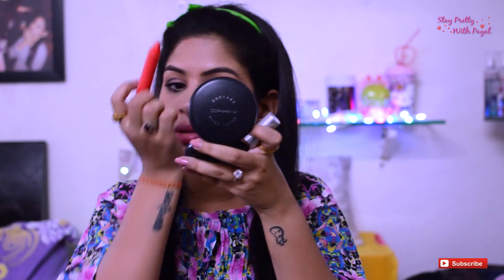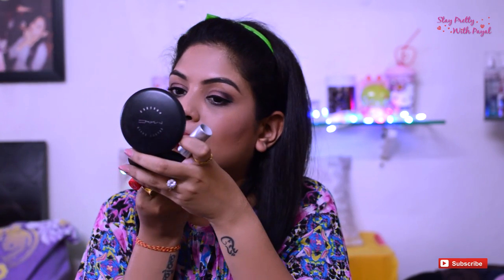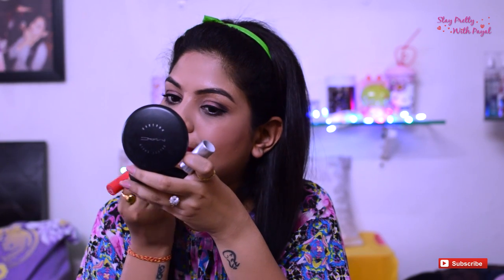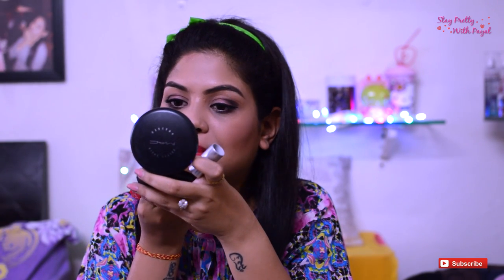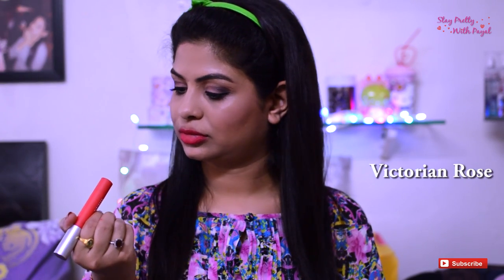Now I'll be applying Victorian Rose, and after that I'll talk about my experience with the product and the matte finish. Here it is — Victorian Rose.